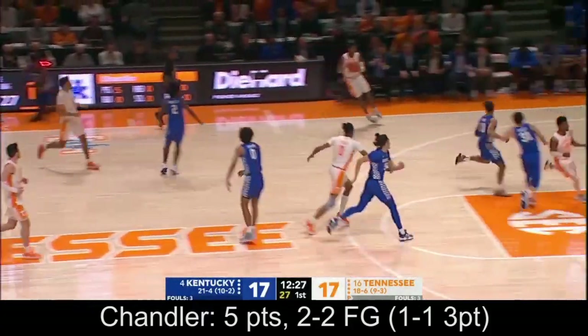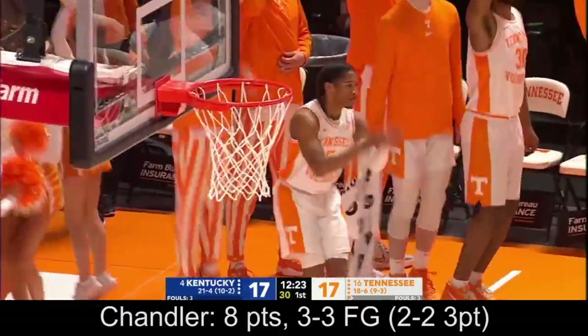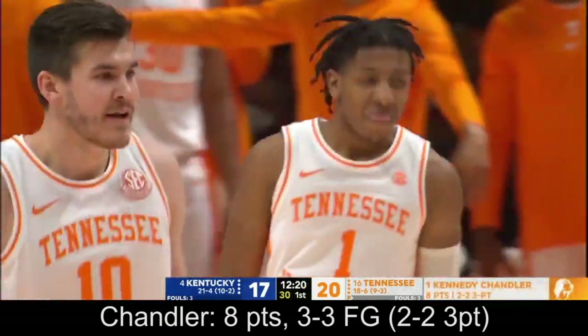Wheeler's numbers as a shooter have not been good. Wide open Chandler — three ball! Tennessee 20, Kentucky 17.